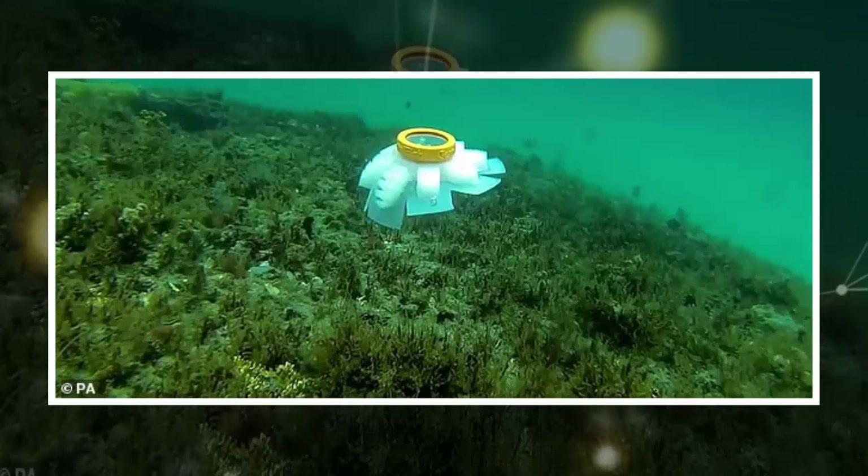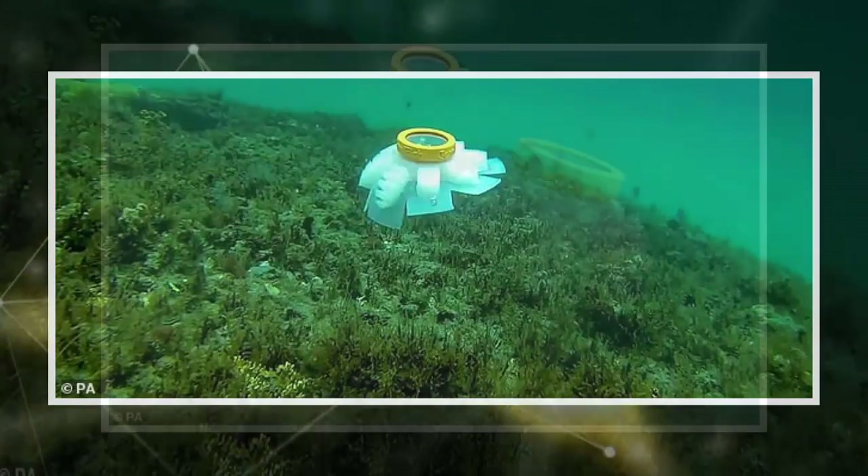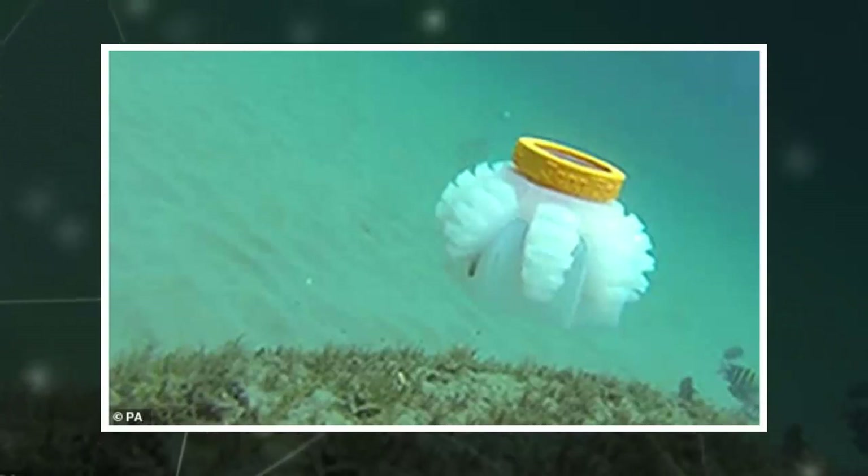Dr. Engberg said: "Biomimetic soft robots based on fish and other marine animals have gained popularity in the research community in the last few years."